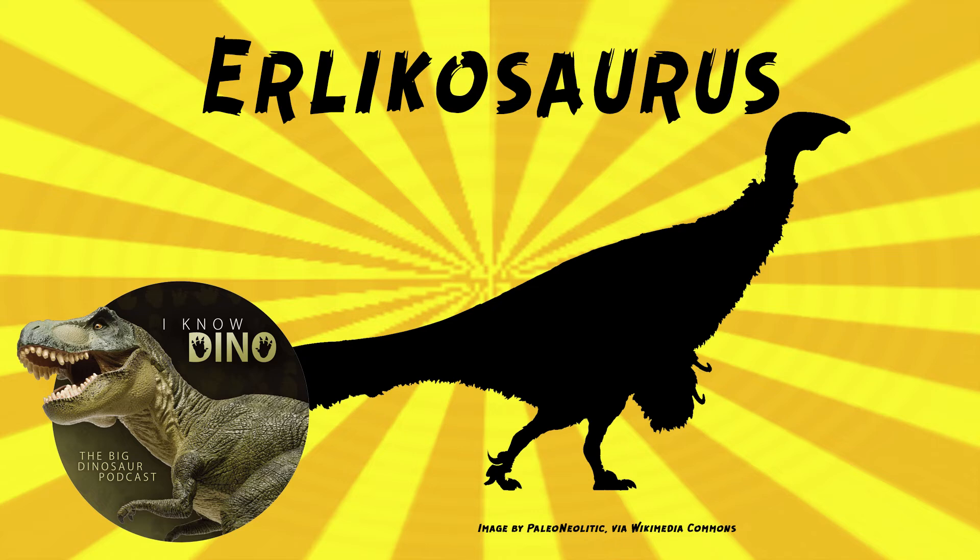Enigmosaurus is a cool name, and it actually sounds kind of like Erlikosaurus. The two species were also found in different parts of the formation — the upper and lower boundary. And the hip of Enigmosaurus looked very different from a close relative of Erlikosaurus, Segnosaurus, so that's another reason why not everybody agrees.